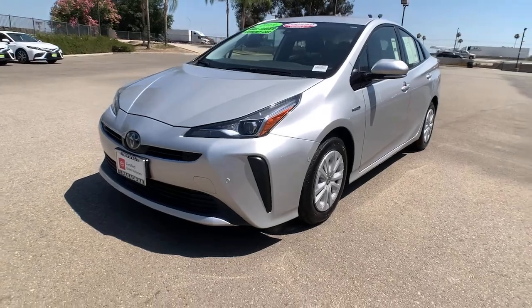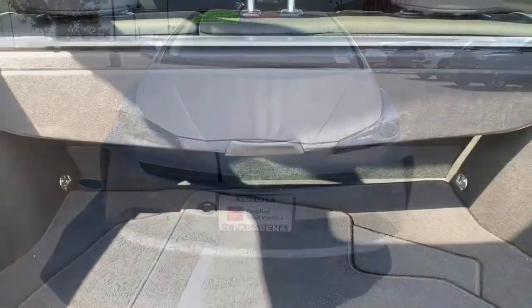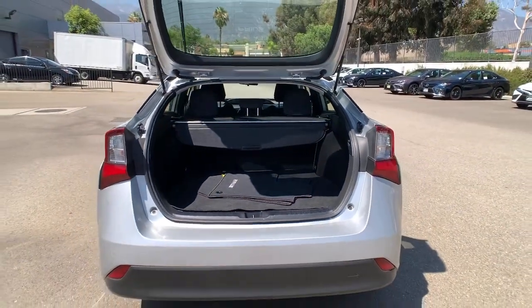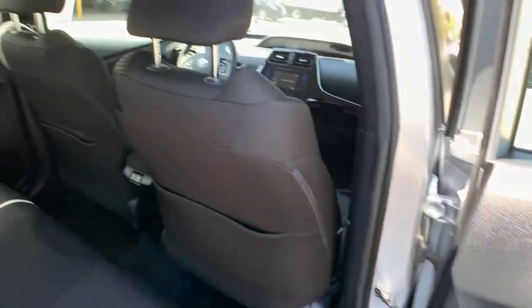The following are some of this vehicle's highlighted options: keyless entry, backup camera, lane keeping assist, keyless start, adaptive cruise control, heated mirrors, Bluetooth connection, steering wheel audio controls, aluminum wheels, and blind spot monitor.